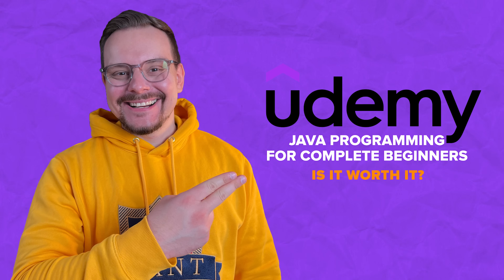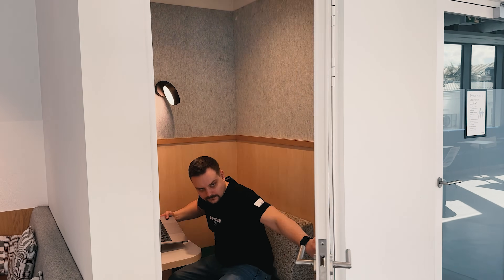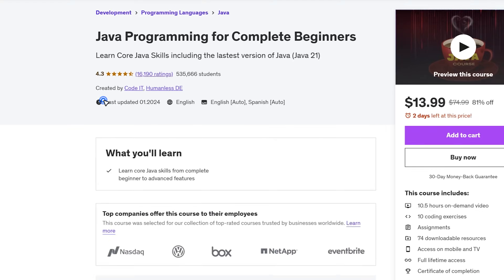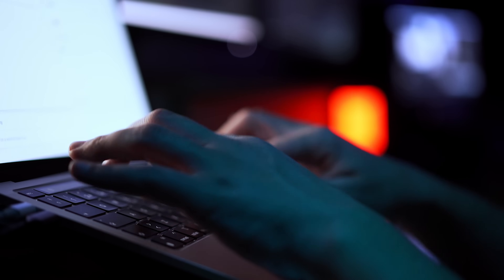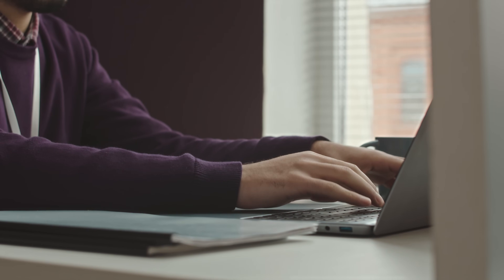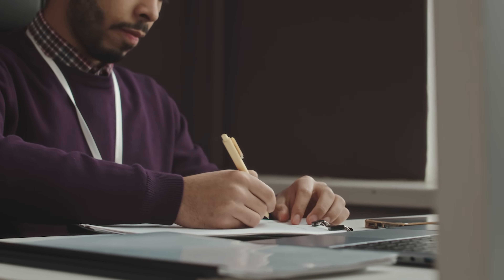Should you invest your time and money into this Udemy course? In my opinion, it's perfect for anyone just starting out, even if you have never touched Java or programming before. It's a really solid foundation for complete beginners, and I love how uncomplicated it is. While it may not make you job-ready right away, it will give you all the essential skills to get started and build upon. This course gets regular updates — something you don't usually see on Udemy — so you can trust you're getting the most up-to-date content. If you're just starting your programming journey, I highly recommend giving this program a shot.